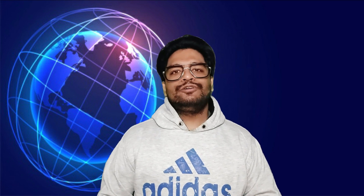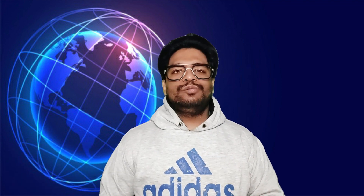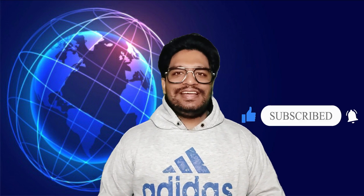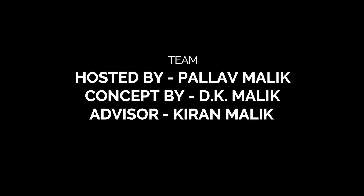This is the end of today's Tech Talk session. I hope you liked it. Please like, subscribe, and share my videos with your friends and family members. Till then, stay safe, stay healthy, save water, and remember to wear the mask. Thank you.